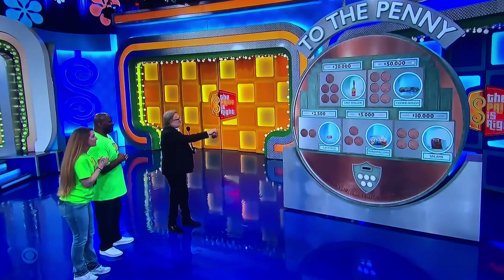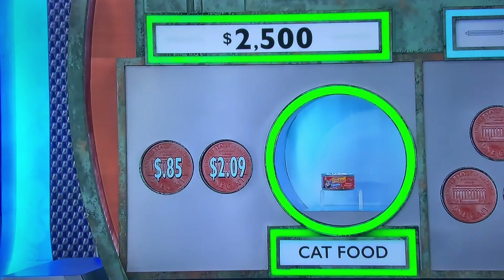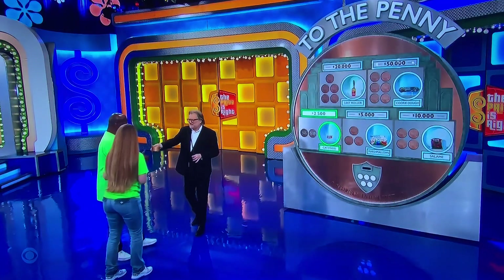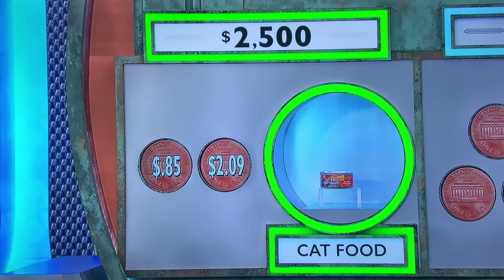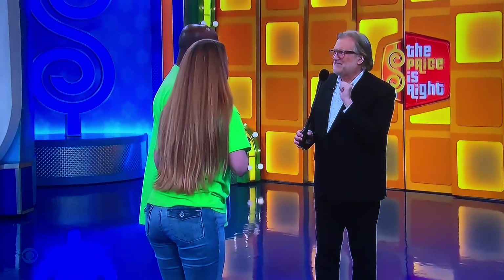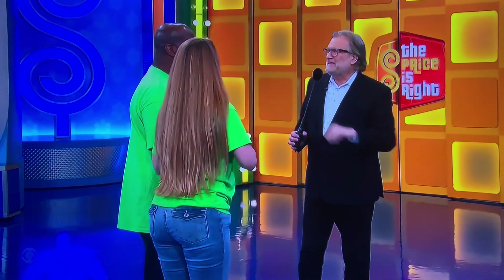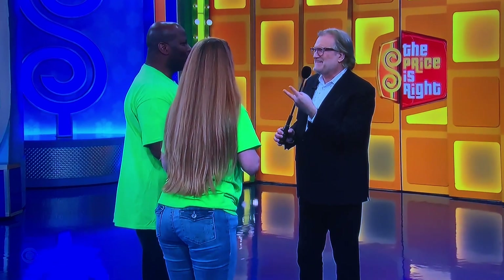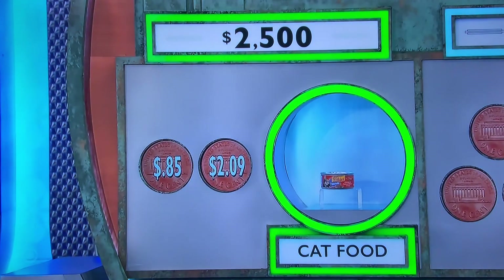So I'm going to show you the game first. Show the two prices of the cat food, please: $0.85 and $2.09. Here's five pennies for you. If you think you know the price, just tell me the price — if you get it, you get $2,500. If you're not sure, you can pay me a penny out of the five to get rid of the wrong answer. We'll get rid of one of the wrong answers at random for a penny. If you get it wrong, it costs you two pennies to get back in the game. So for the cat food, it's $0.85 or $2.09, or give me a penny and I'll get rid of one of the wrong answers.